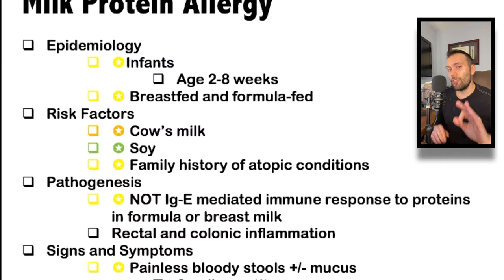The three major dietary triggers to remember in terms of risk factors are cow's milk, soy, and eggs — but cow's milk is particularly high yield; that's usually how the questions are teed up. A lot of times these infants will also have a family history of atopic conditions, such as food allergies, eczema, asthma, and allergic rhinitis.